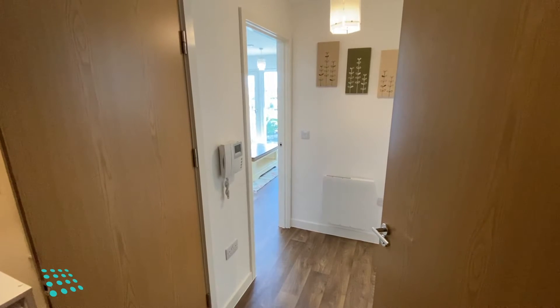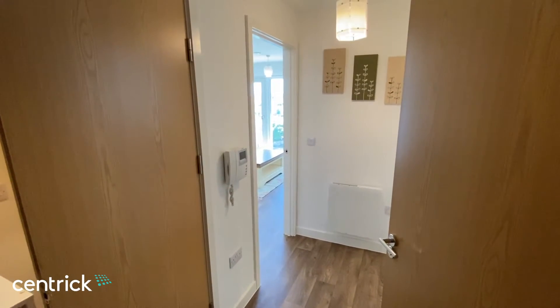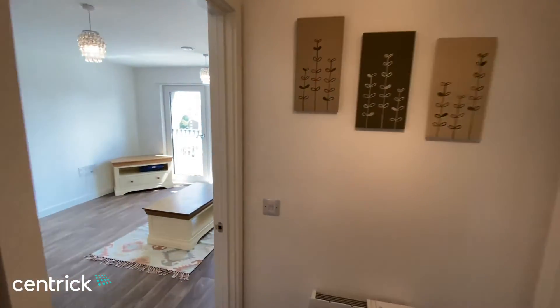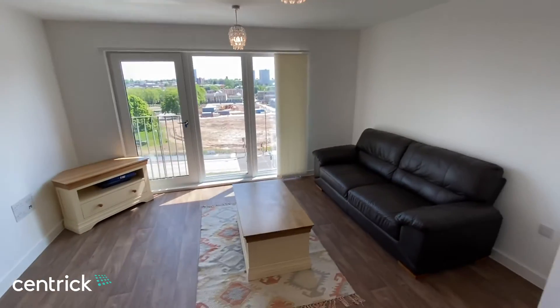Hi, I'm James from Centric, and this is a one-bedroom, fifth-level apartment available at Roosevelt Apartments, part of Lexington Gardens in Park Central, Birmingham City Centre. The apartment is available on an immediate basis. It's fully furnished and benefits from full-length windows.